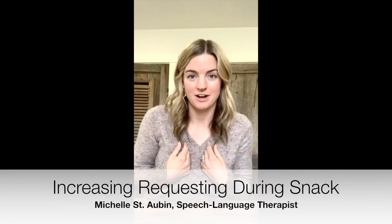Hey guys, I'm Michelle St. Aubin. I'm a certified speech-language therapist and I work mostly with kids birth to five. Snacktime is a really great way to encourage language skills, especially when we're talking about signing more, using the word more, or just encouraging requesting and naming in general. And in this video I share how to set up the environment to really encourage that.